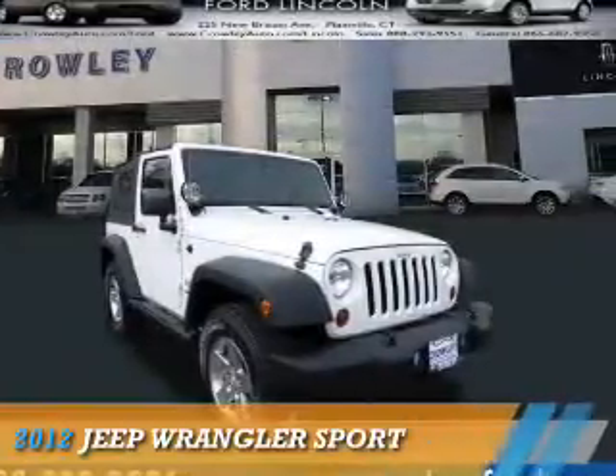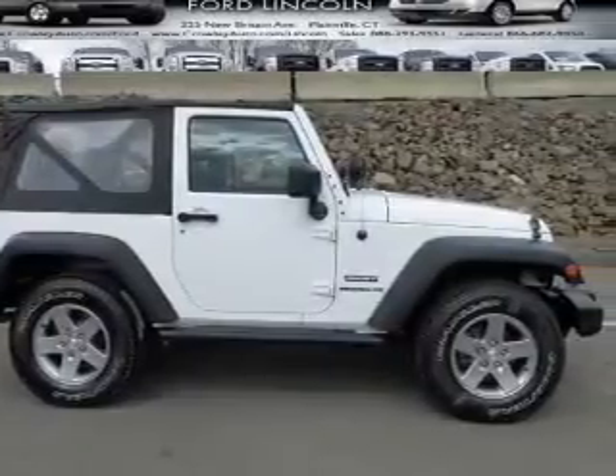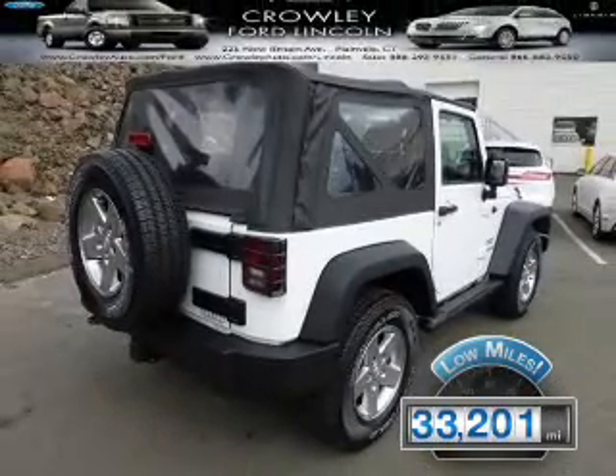Presenting the 2012 Jeep Wrangler. It's powered by 4-wheel drive, a 3.6-liter, 6-cylinder engine. With fewer than 35,000 miles, this vehicle has a long road ahead.